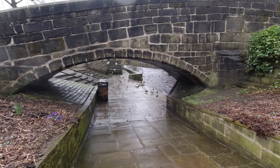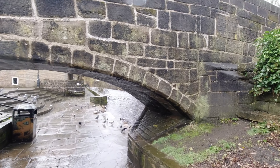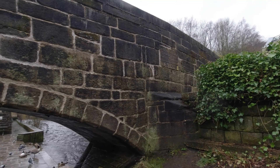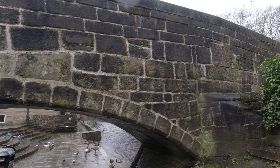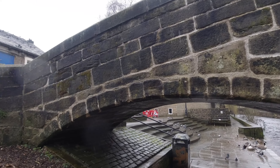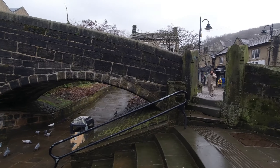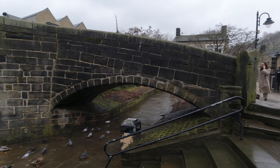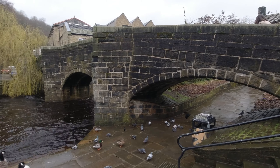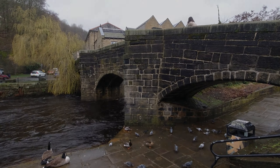Little Pacoos Bridge. The Pacoos Bridge was built in 1510. Hebden Bridge gets its name from the old Pacoos Bridge as it crossed the River Hebden on the old Pacoos route from Halifax to Burnley.